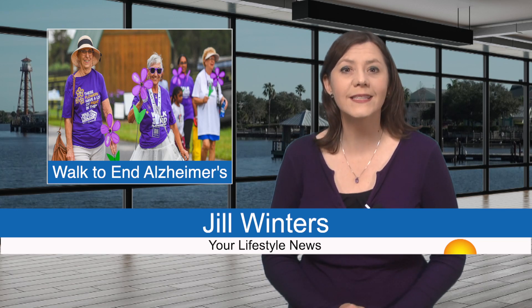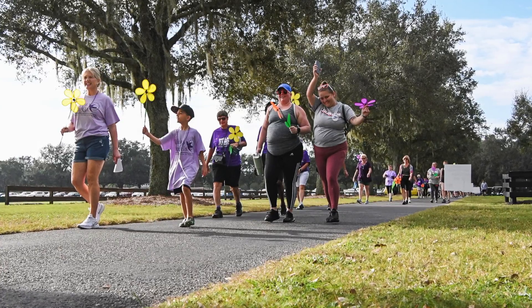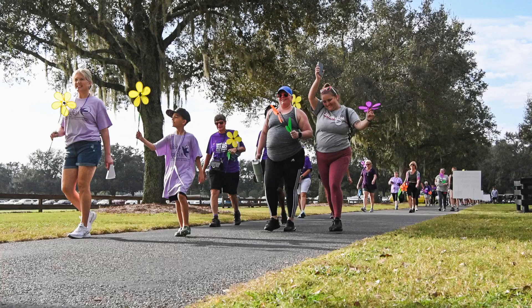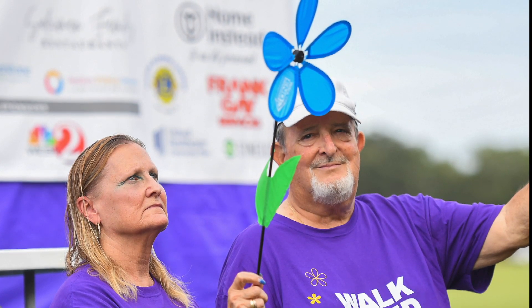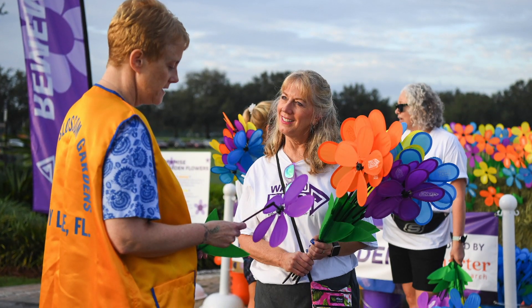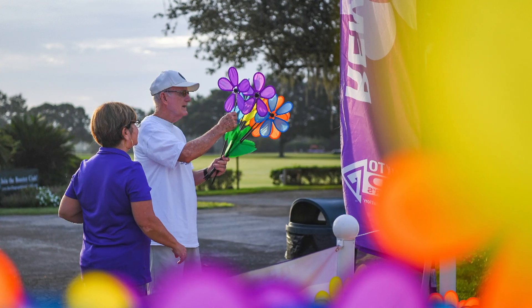According to the Alzheimer's Association, Florida is ranked second in the country with the highest number of Alzheimer's diagnoses, at nearly 580,000. Locally, the Alzheimer's Association held its signature annual fundraising event — a Walk to End Alzheimer's — at the Villages Polo Club on Saturday. Prior to the walk, the committee surpassed its original goal of raising more than $165,000 by more than $20,000. This is the biggest turnout this Villages event has ever had, with more than 800 registered participants, and Villages Health Dementia Care Specialist Melissa Denham expects the number to reach nearly 1,000.